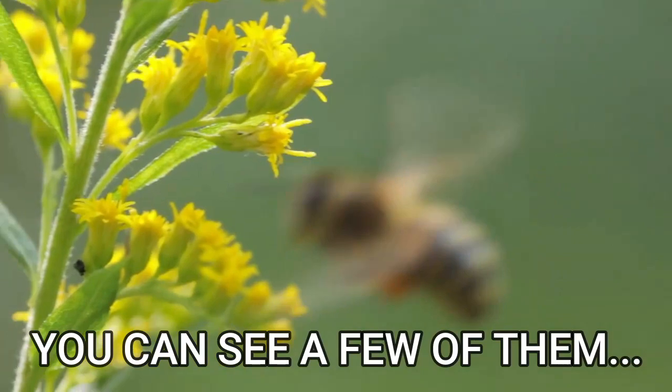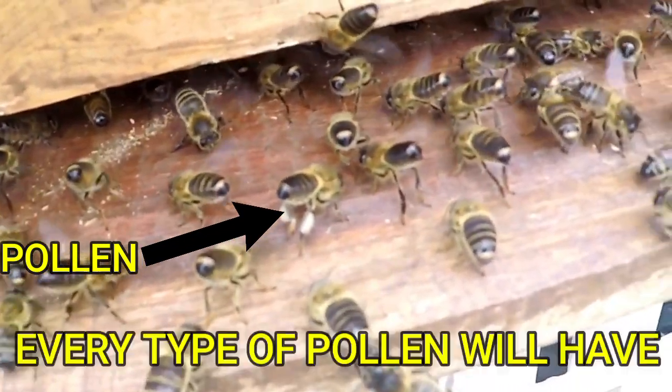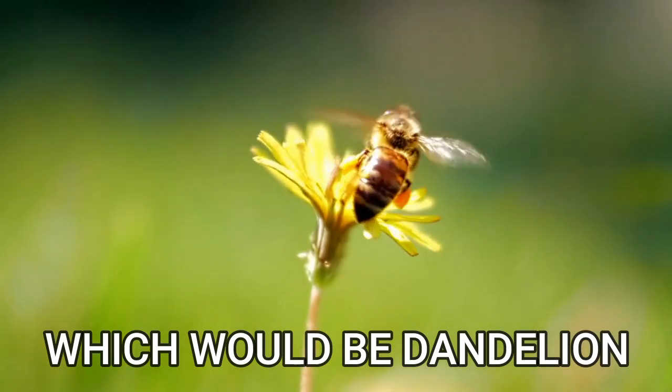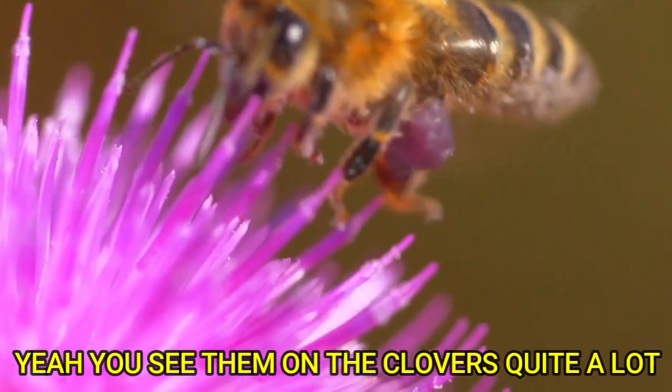You can see them flying in. That's one right there — you can see the pollen on his legs. Every type of pollen will have a different colour. So you might get a bright orange one, which I think is dandelion. That one there might be clover. Yeah, you see them on the clovers quite a lot.